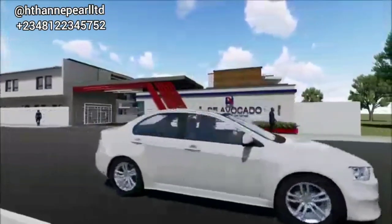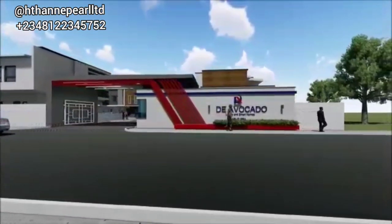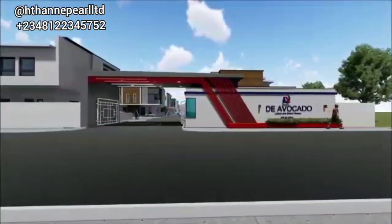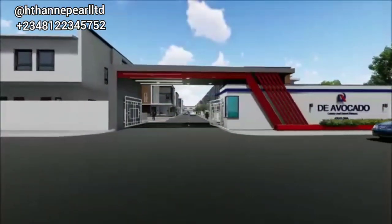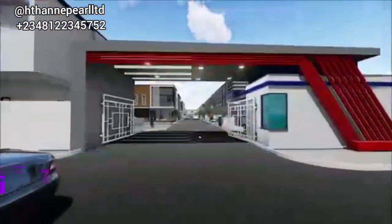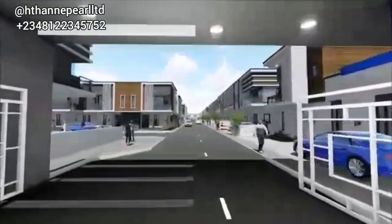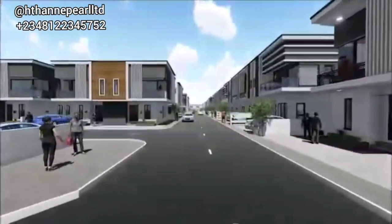I'll be sharing with you the features, the location, the title, the payment plan, and a lot more that you need to know. So many people want to buy a home at ease, at their own convenience, and also monitor the construction process. If that's the case, you've got to watch this video from beginning to end, because this is a 3D of what you expect to get at the Avocado Luxury and Smart Homes.